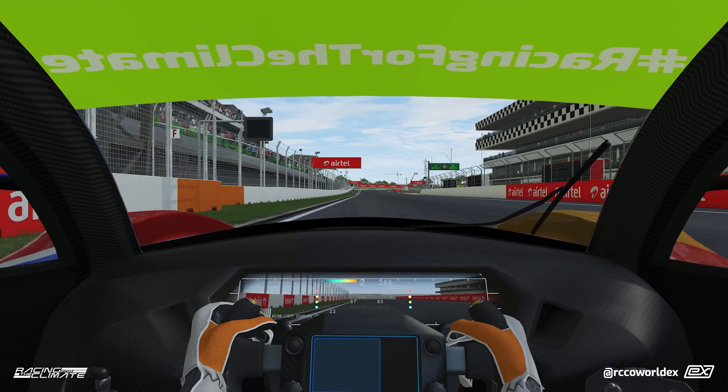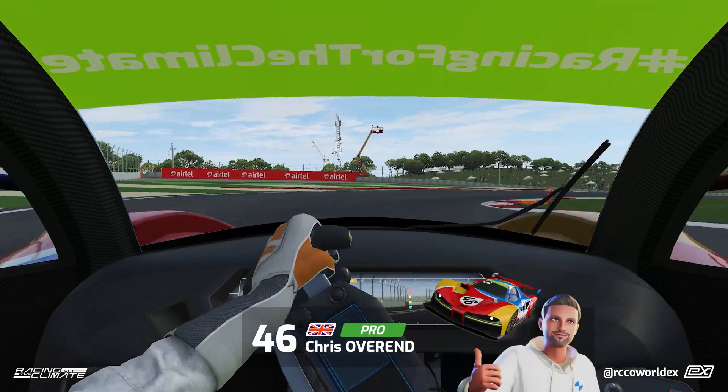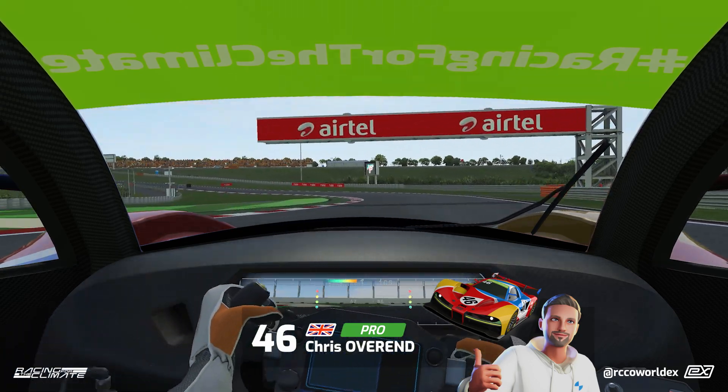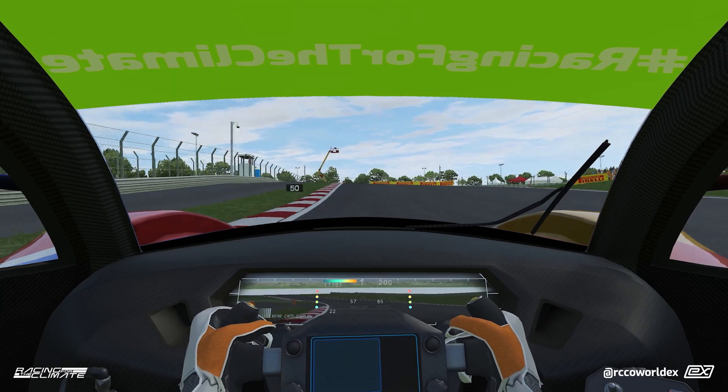So join us for a lap at the Bud. Here's coming to turn one, big braking zone. Get that car in. Try and avoid oversteer on exit. Keep the car left to keep it nice and straight for the big braking zone for turn three.